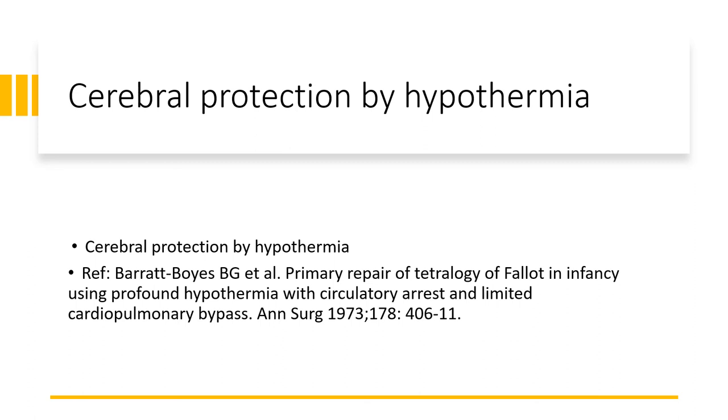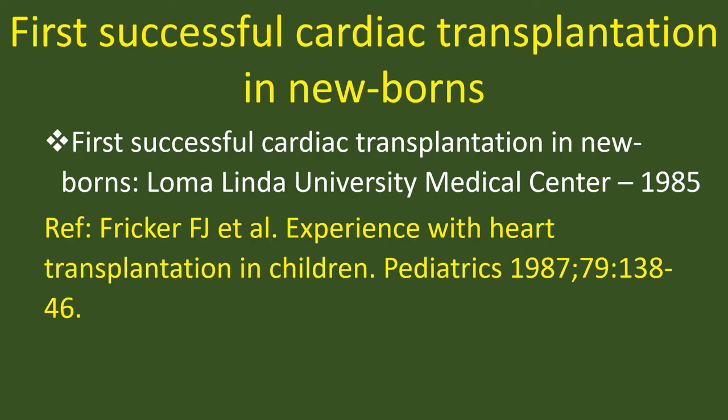Surgical correction of aortic atresia — Norwood, 1981. First successful cardiac transplantation in newborns — Loma Linda University Medical Center, 1985.